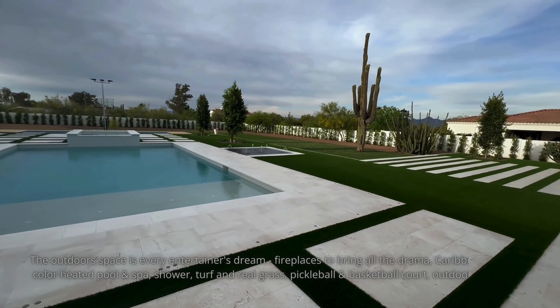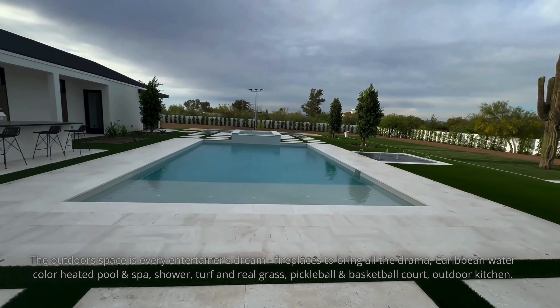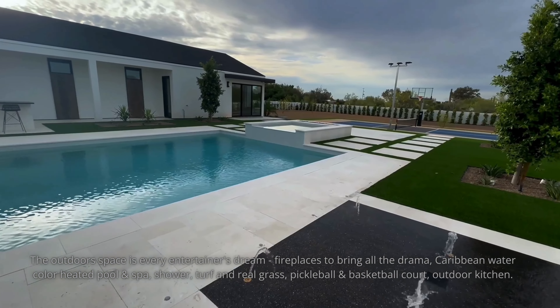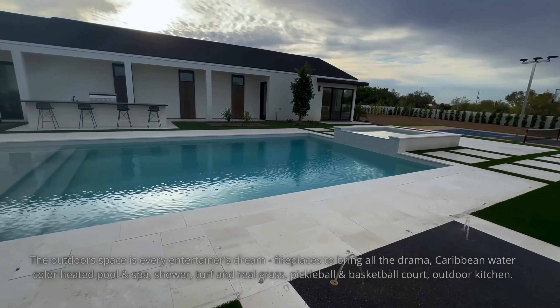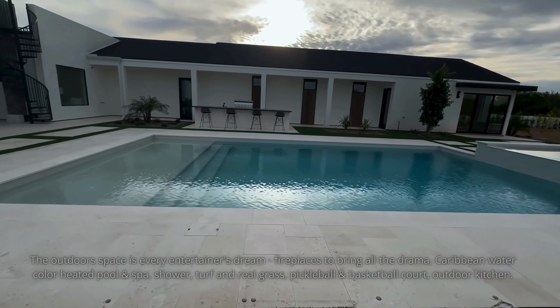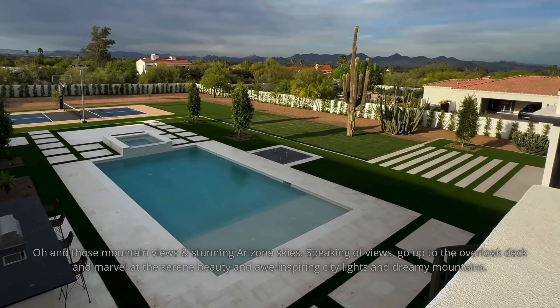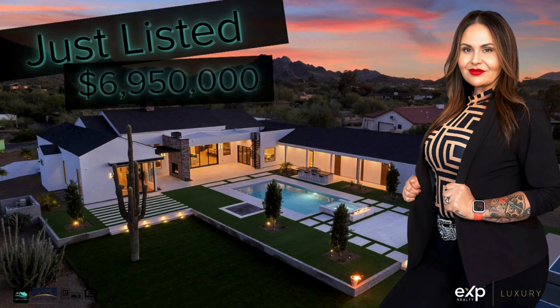This is what true luxury looks like here in Phoenix, Arizona. If you would like to book a private tour, please drop a comment below, give me a thumbs up, or send me a DM. I'll see you next time. Thank you.